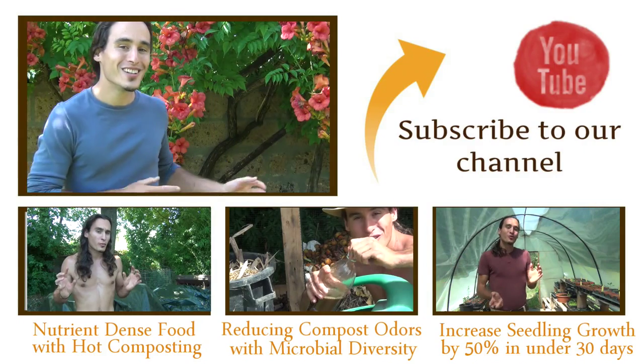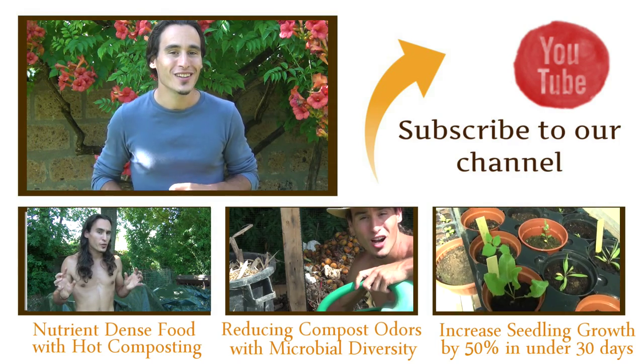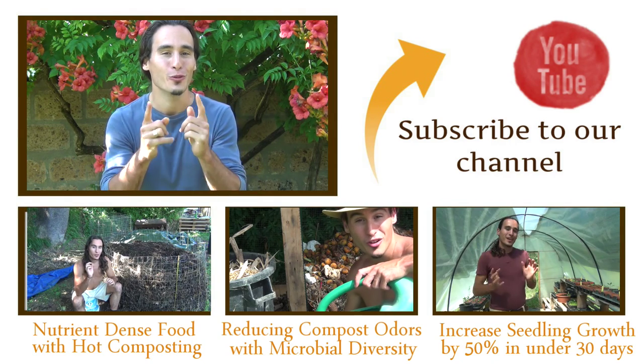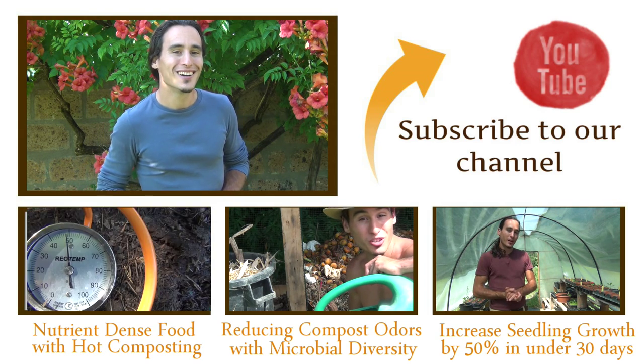If you want to learn more about Effective Microorganisms, check out these additional videos here. Subscribe to our channel for up-to-date content and information that can help you live a regenerative lifestyle that will transform your health and the planet at the same time. Thanks for watching. Have a wonderful day. Bye for now.